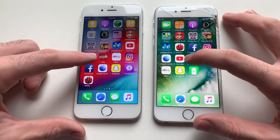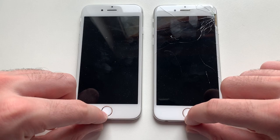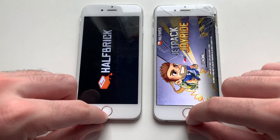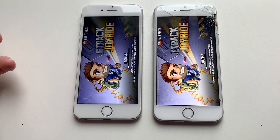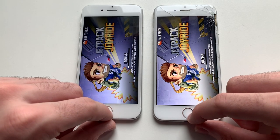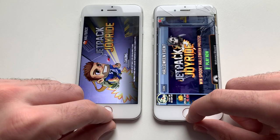Now guys, going for Jetpack Joyride. iOS 10 seems faster again — wow, some difference there.